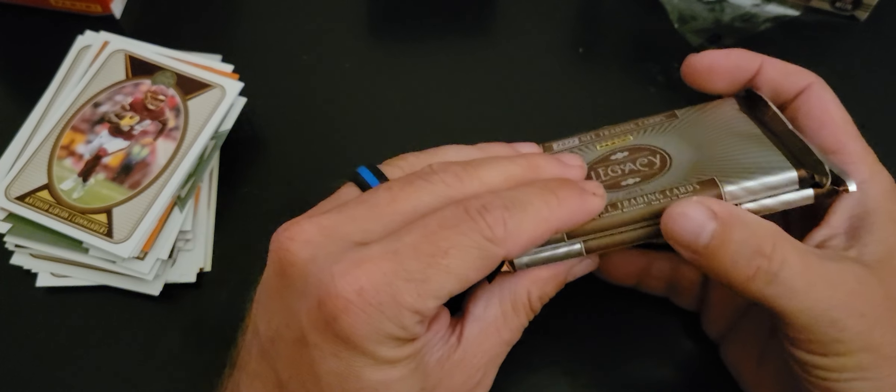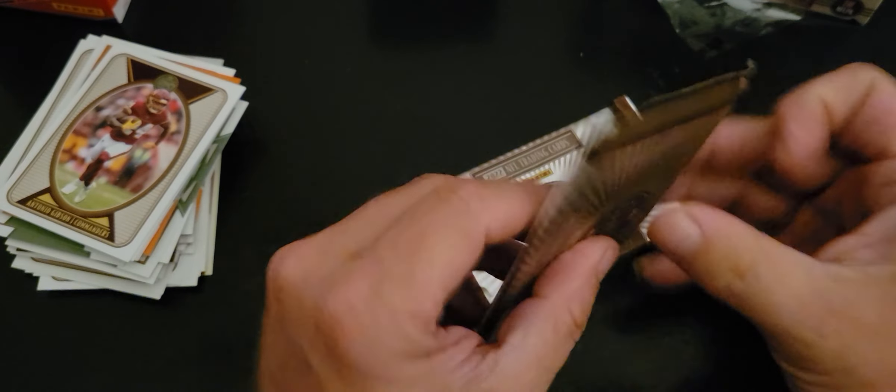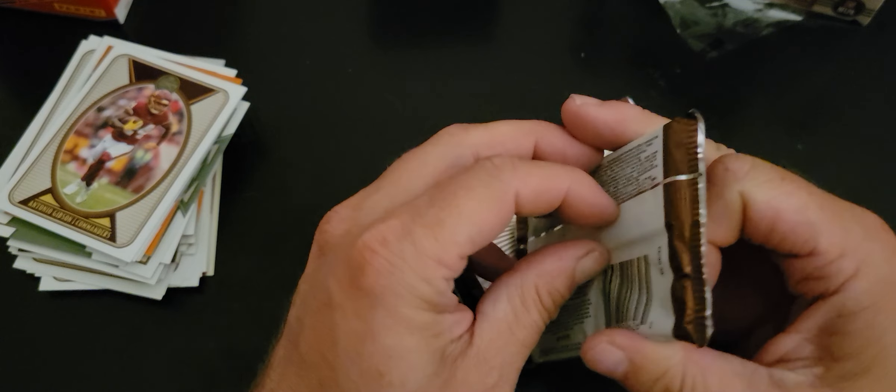Yeah, that's too thick. Let's start with this one — the other one seems to be a little bit different.